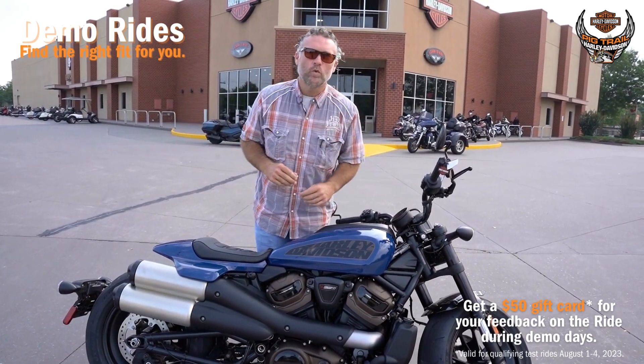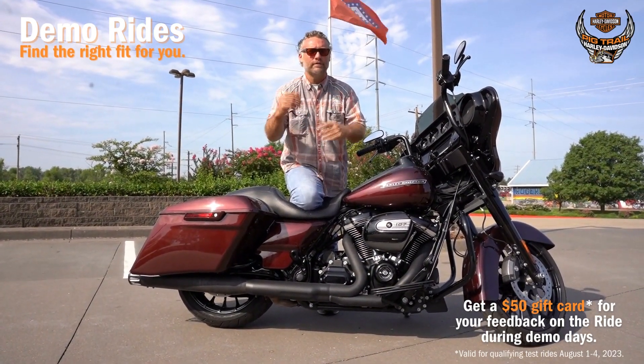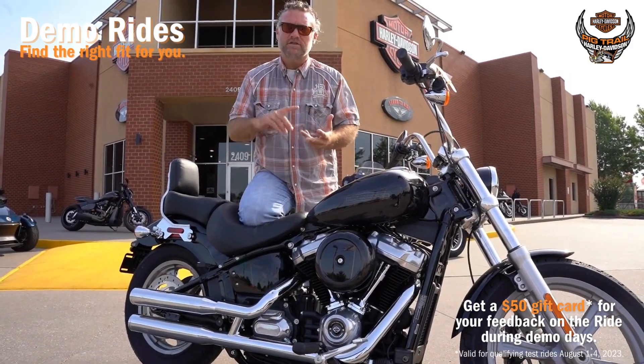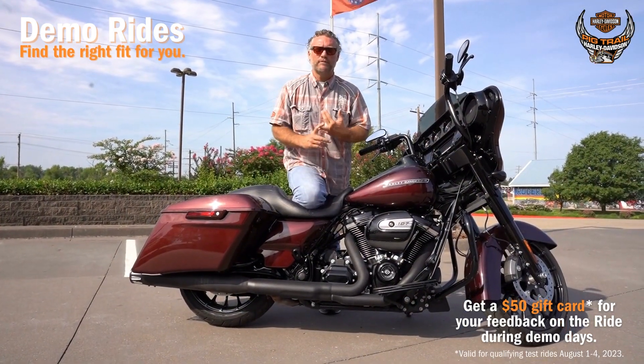Ride every platform you've ever wanted to ride, like the RevMax platform — Street Glide, Street Glide Special, Road Glides, Ultra Limiteds, Road Glide Limiteds, Softail Standards, Street Bob, Lowrider S, Lowrider ST, Softail Heritage, Touring with Stage Kit, and Performance Upgrades.